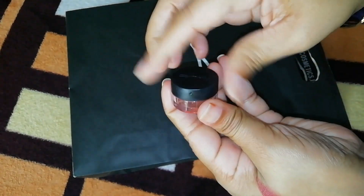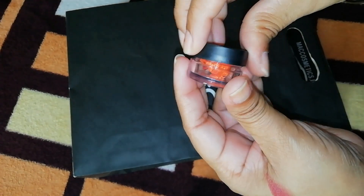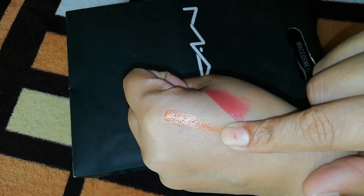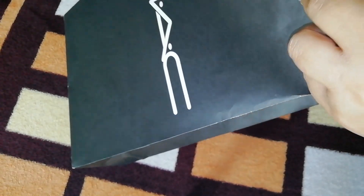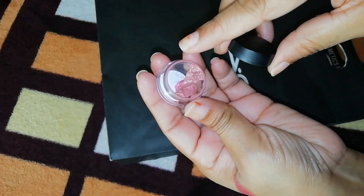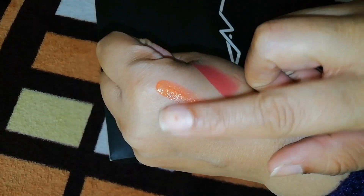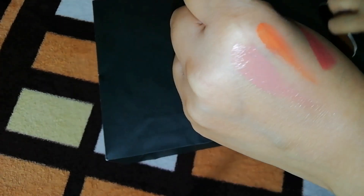I also got some lipstick shades as samples — I don't know their names. As you can see, one is a lot of orange tangy shade and I don't personally like this shade. Another is a little glossy lipstick — very glossy — I haven't tried it before. And there is another one which is a little pink tone, nude pink, also a glossy shade.